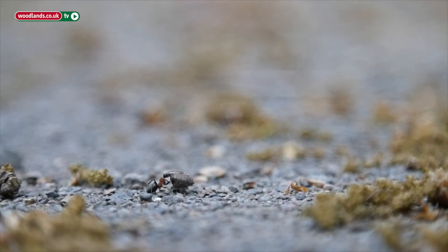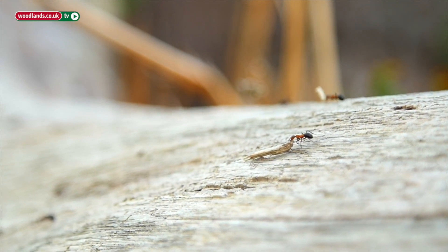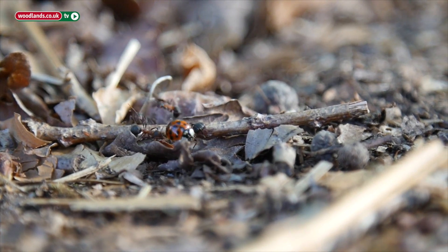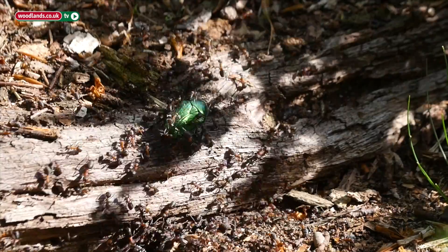People often see the ants walking around in Burnham Beach and see them actually bringing back all sorts of things to the nest. Sometimes you'll see several ants together actually carrying some big prey item. It's actually quite difficult to know sometimes exactly what they're going to be eating and what they're actually bringing back to the nest.